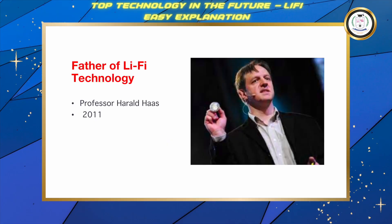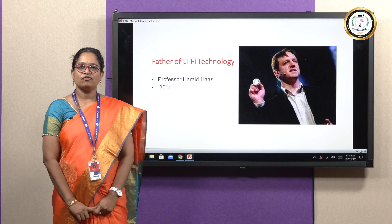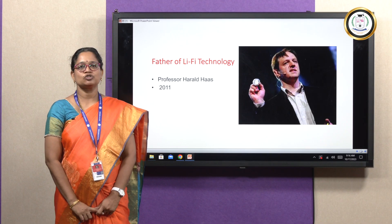Do you know the inventor of Li-Fi technology? Professor Harold Haas at Edinburgh University invented Li-Fi technology in the year 2011.